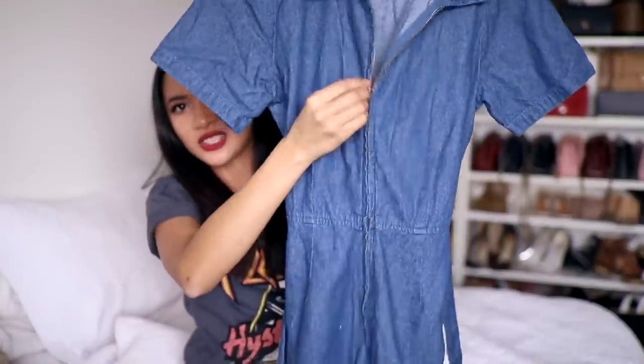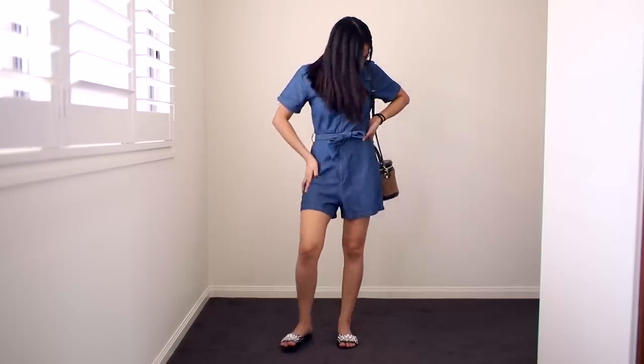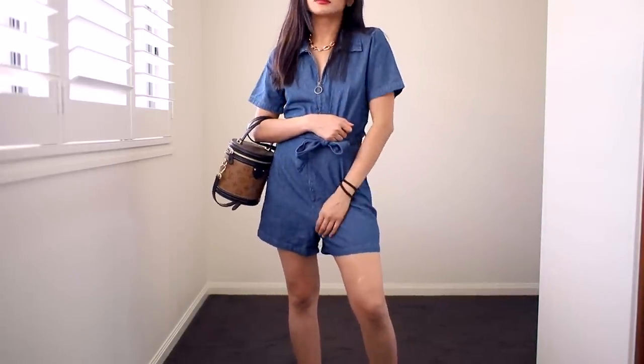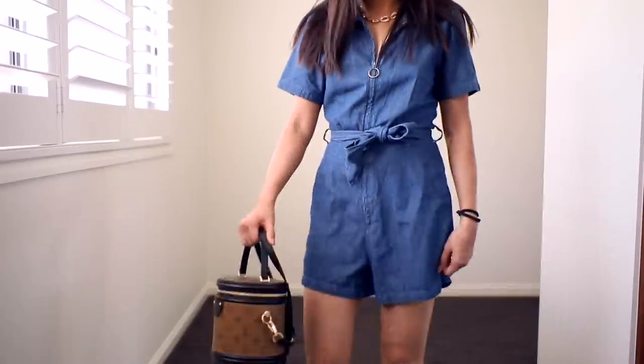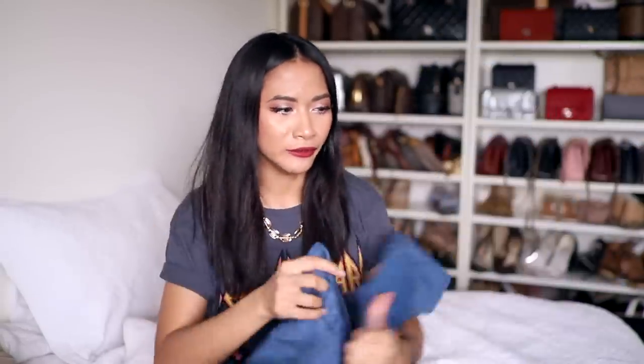I went to Cotton On the other day and saw this denim playsuit and just had to have it. I love the pull-down design at the top and the cute little tie waist at the front. It's super cute, really easy to style, and easy to wear — especially if you don't know what to wear. I feel like this is something I'll be wearing all summer long. I love this one — it wasn't too expensive. I paid the full price at about $45, but it's so adorable. This is one of my favorites.